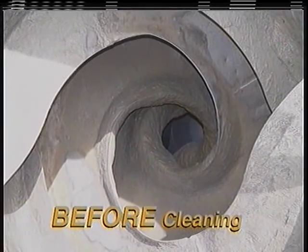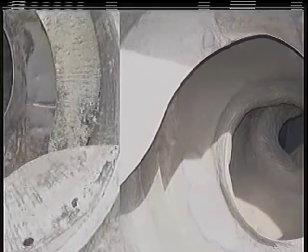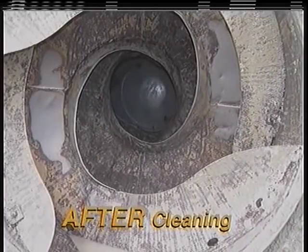The ReadyJet system safely removes residual hardened concrete from mixer truck drums, cleaning right down to the bare metal, without damaging the mixer drum's shell, blades, or exterior paint.